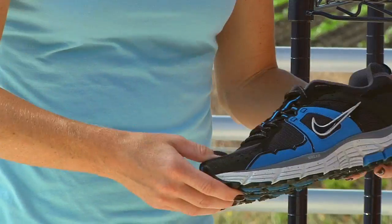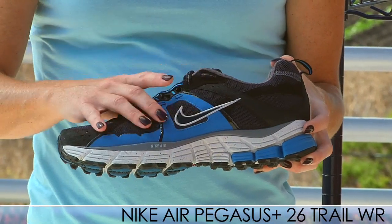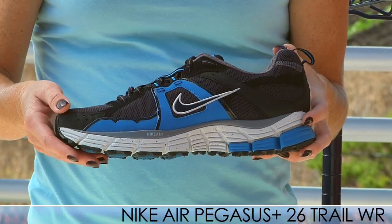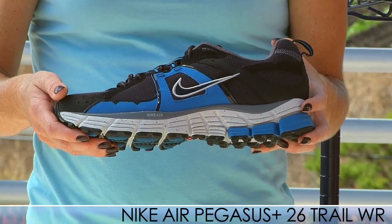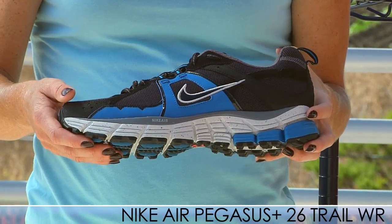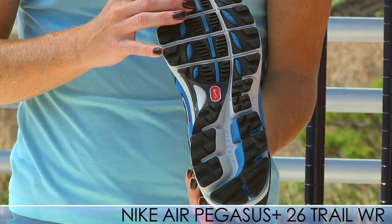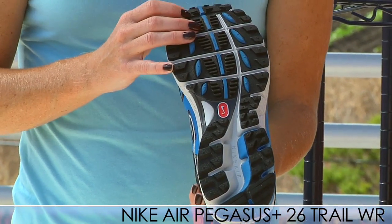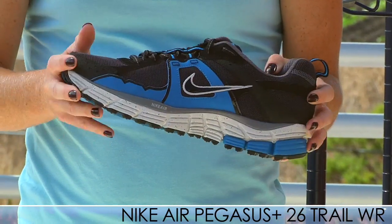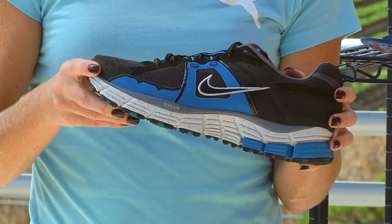Next up we have the Nike Pegasus Plus 26 Trail WR. It has a nice water repellent upper. It's a great shoe if you like the Pegasus — go ahead and try this one for the trail version. It has the same best-selling neutral cushion feel as the road-going counterpart, and it also has multi-directional lugs on the bottom to aid in traction going up and down hills. So if you're looking for a trail shoe, go ahead and get the Nike Pegasus Trail 26 WR.